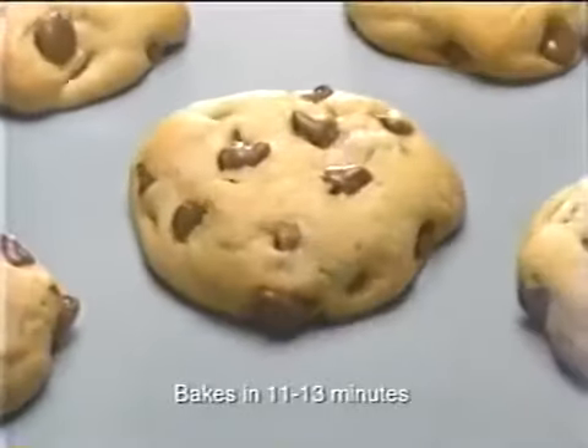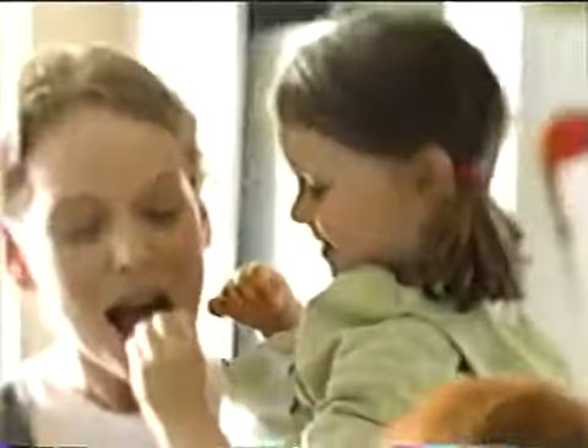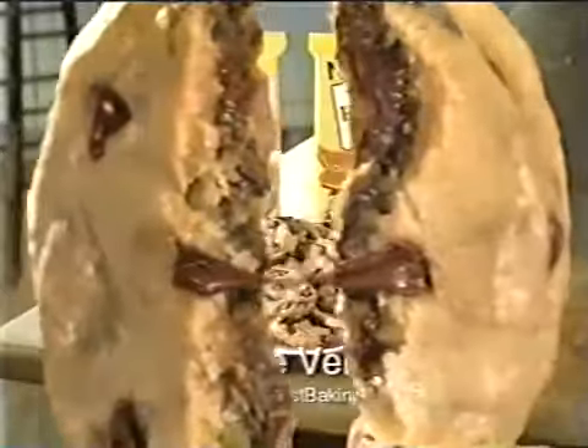Just break, bake, and get Toll House cookies with warm, creamy fudge inside. More on your Toll House cookie to love in no time at all.